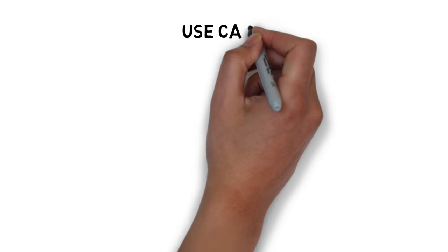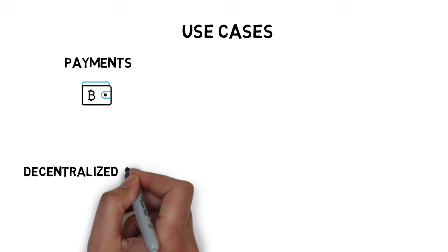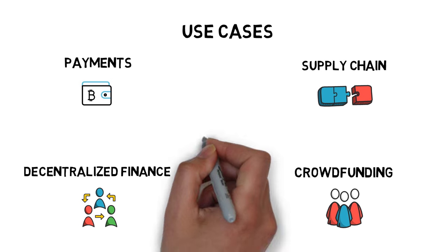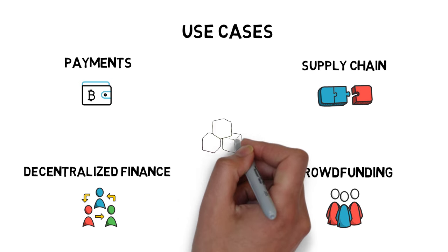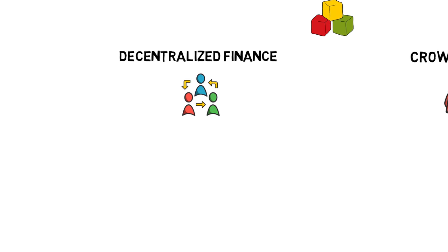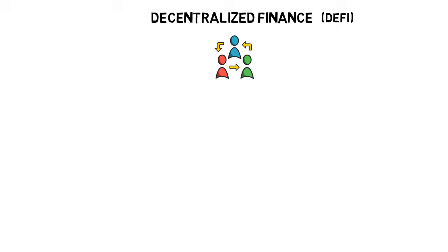Smart contracts have a growing number of use cases, ranging from payments and decentralized finance to supply chain and crowdfunding. Smart contracts are also the basic building blocks for decentralized applications, or dApps.